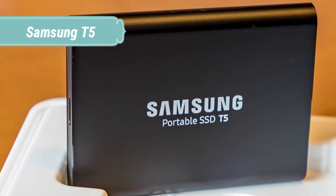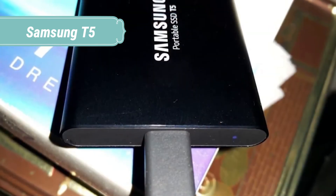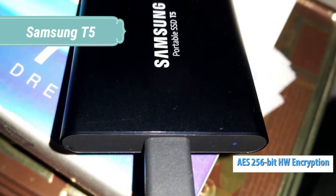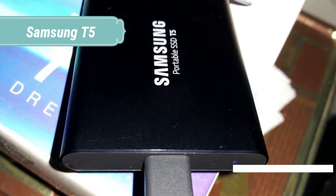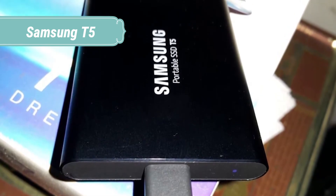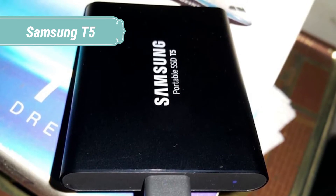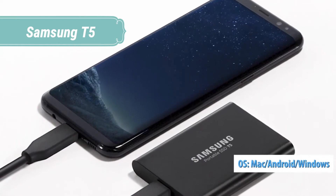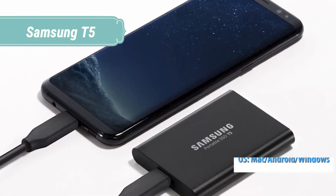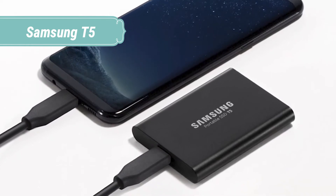The T5 has no moving parts and a sturdy metal body, so it can handle drops of up to 2 meters. The optional password protection with AES 256-bit hardware encryption keeps your personal and private data more secure, and it's confidently backed by a 3-year limited warranty. The T5 comes embedded with new intuitive software for PCs and Macs to easily set the password and get the latest firmware updates. You can also download the mobile app for Android smartphones and tablets.